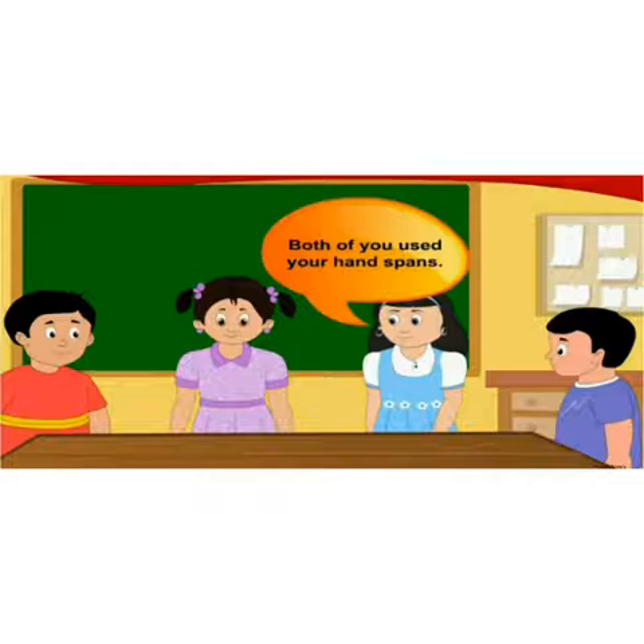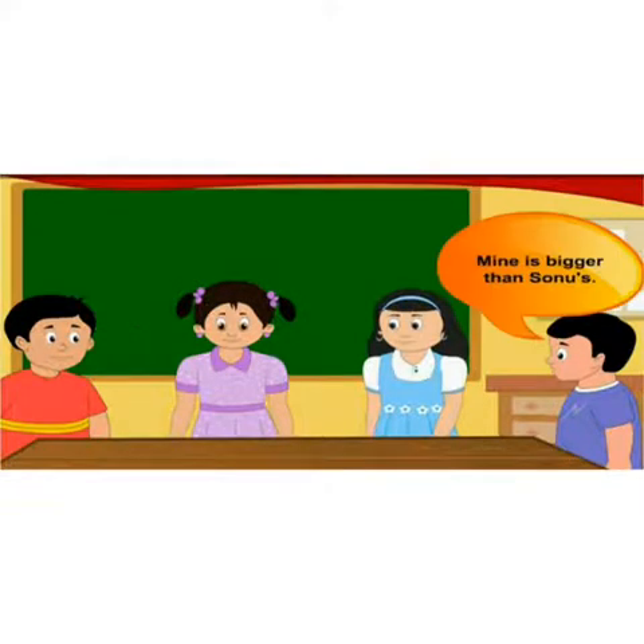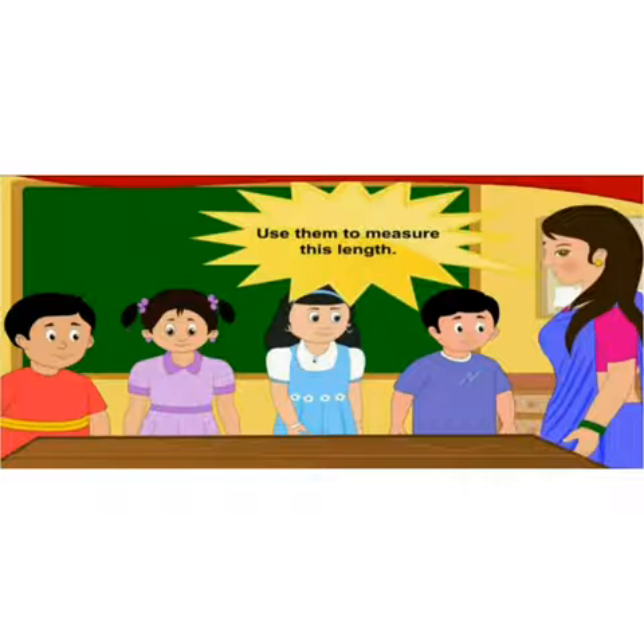'Then why is there a difference in your measurement? Are your hand spans equal?' Nandu said, 'Mine is bigger than Sonu's — that's what caused the problem.' The teacher said, 'All right, all right. I'll give paper strips of equal length to both of you. Use them to measure this length.'